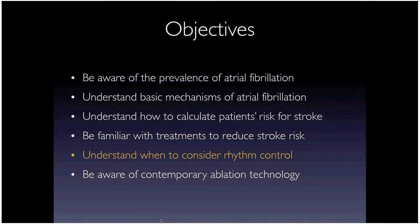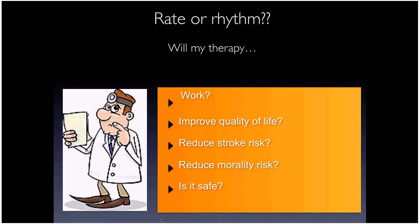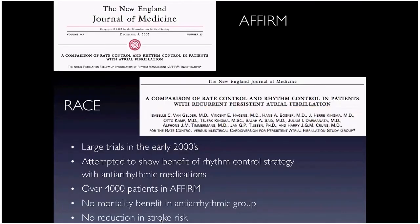Now about rhythm control in AFib. AFib is generally a progressive disease — it always starts with one episode, becomes recurrent, and in 20% of patients becomes persistent within a year. When thinking about treatment, key questions are: Will it work? Will it improve quality of life? Will it reduce stroke risk? Will it reduce mortality? And is it safe?